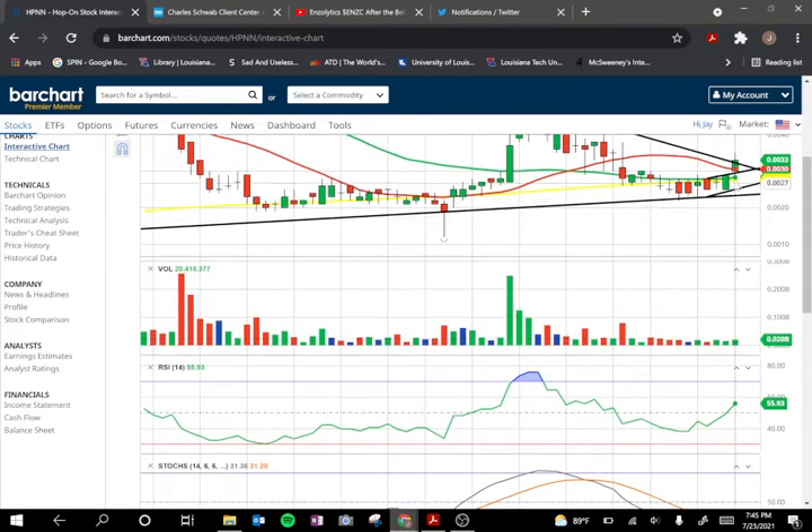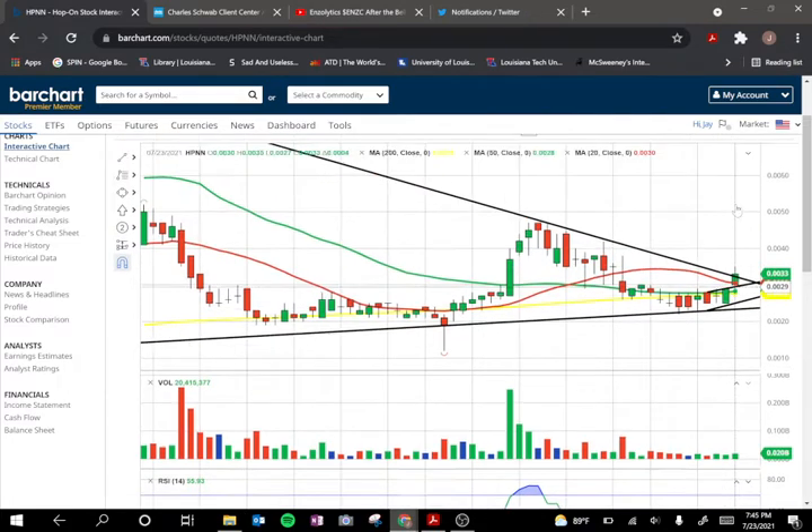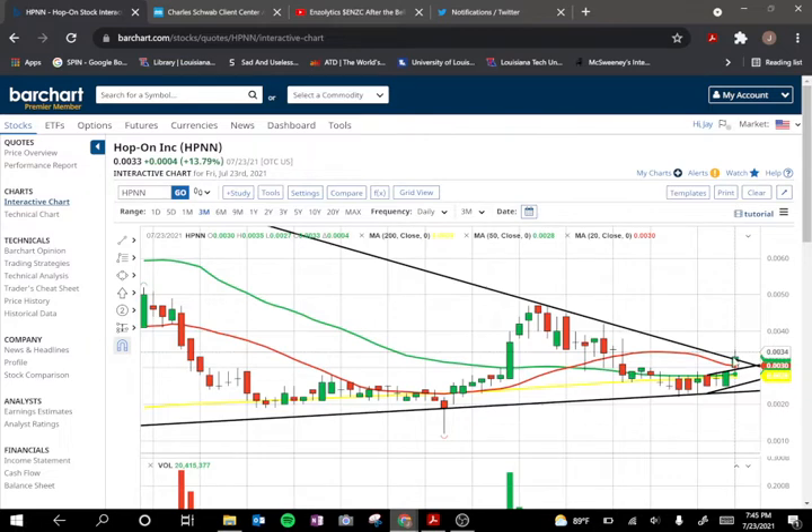The 50 and the 200 are practically right on top of each other. This could have been the makings of a death cross with the 50 coming down and the 200 going up, but they look like they're just kind of hanging out with each other — very similar to what ENZC is doing, where you've got basically the 50 on top of the 200. Price dropped below the 50 and 200, but it's also sitting pretty firmly above it at the moment.